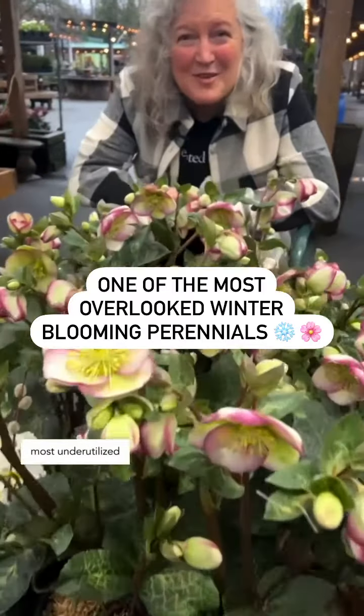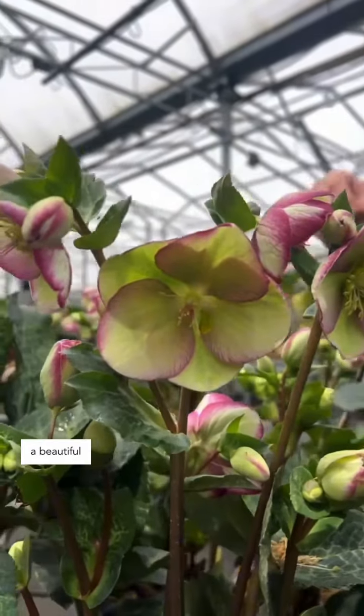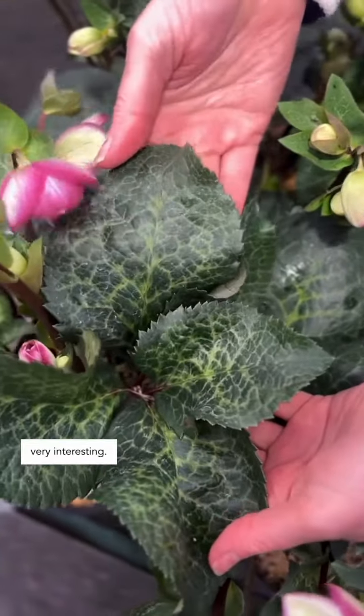Hellebores are some of the most underutilized winter blooming perennials in Vancouver. These are Glenda's Gloss — a beautiful burgundy-pink edged flower. If you look closely, the leaves are very interesting; they almost have a hammered pewter look about them.